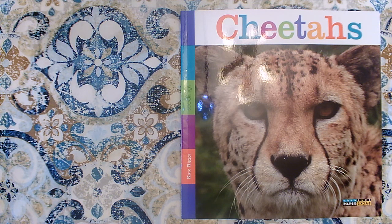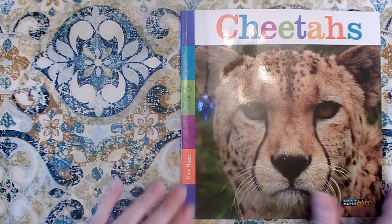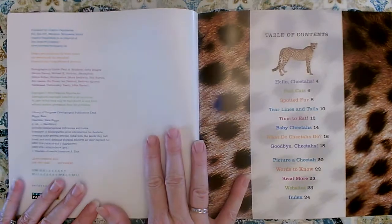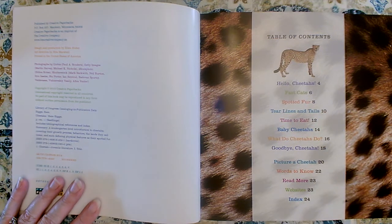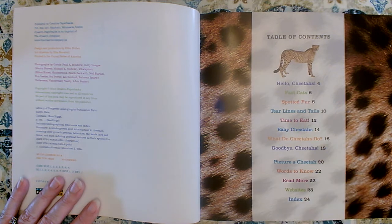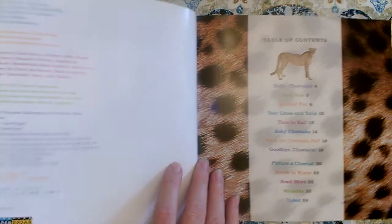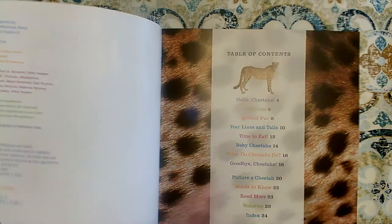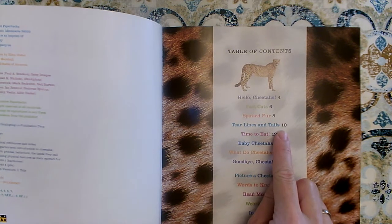This is a nonfiction book written by Kate Riggs. It has a table of contents to help us figure out which section we want to read. We could read about fast cats on page six. If we wanted to read about their spots, we would go to page eight. If we wanted to learn about those lines on their face — these lines called tear lines — we would go to tear lines and tails on page ten.